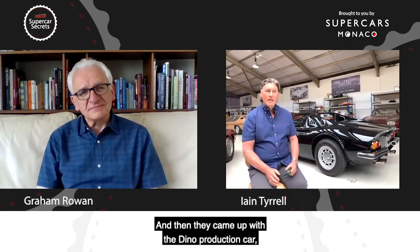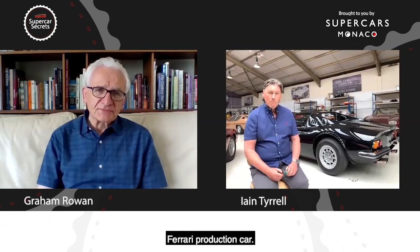Aldo Brovarone at Pininfarina, the stylist, came up with a prototype. They went through that stage a couple of times and then came up with the Dino production car, the 206 as it was called. They didn't realize it at the time, but it was pioneering on a grand scale — it was the first mid-engined Ferrari production car. Over 50 percent of Ferrari sales since have been mid-engine cars, so it was a huge step change for Ferrari.